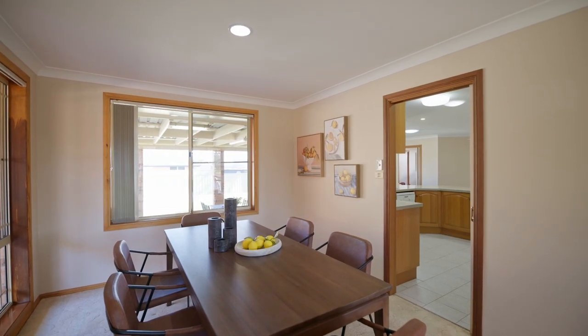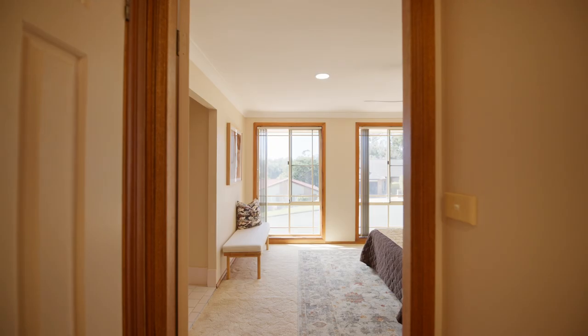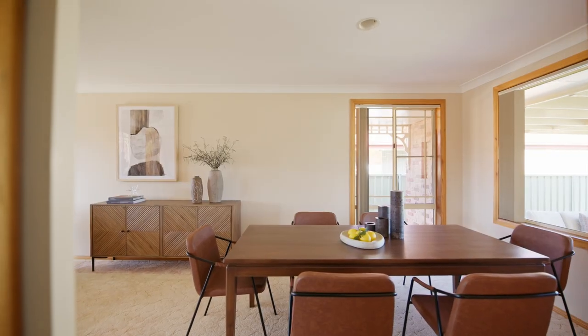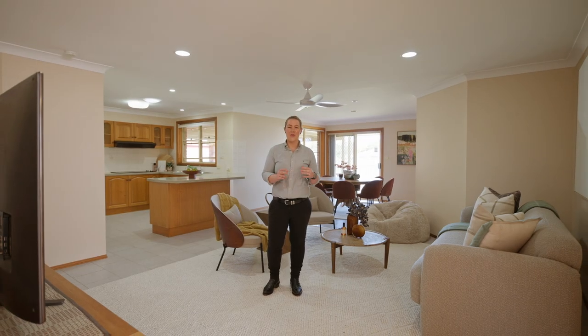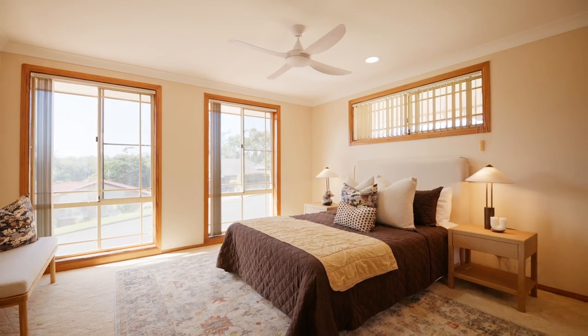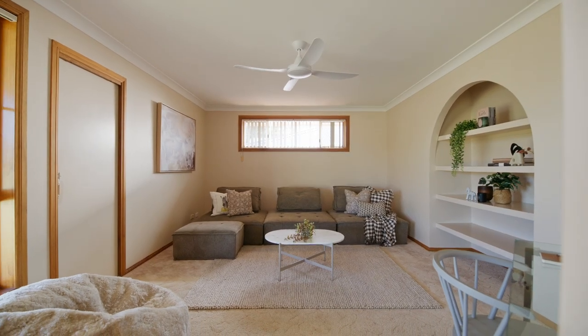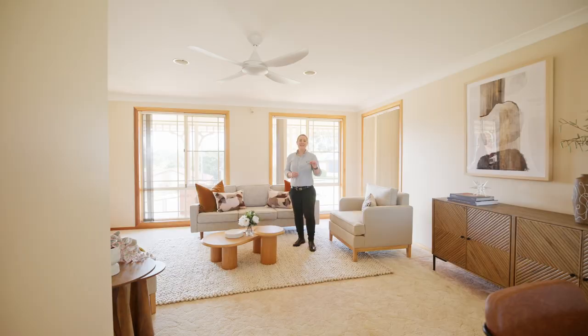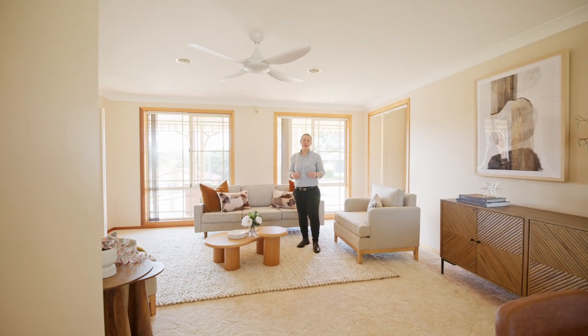Built in the era where builders' craftsmanship was absolutely impeccable, everything was built on a grand scale. This property's floor plan lends itself to a variety of families. North facing and slightly elevated, this property welcomes natural light and coastal breezes. It's exactly the perfect home to accommodate your loved ones.